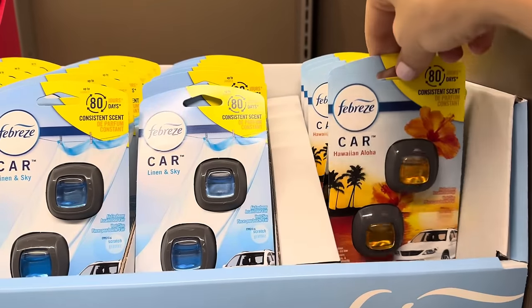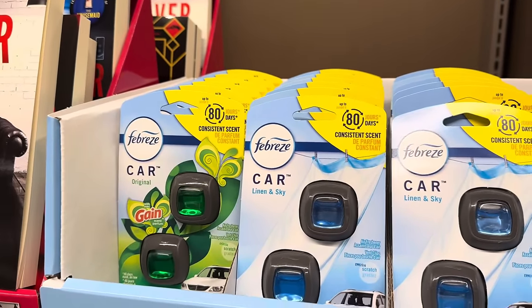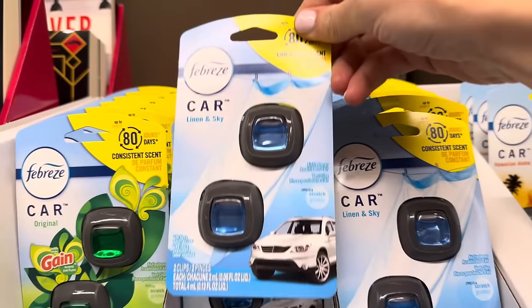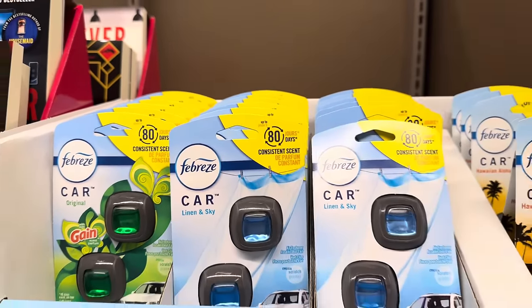Febreze wants to make your car smell good with Hawaiian Aloha, Linen and Sky, and Original Gain scent. These are going to run you $5.44 and you get two clips. They last up to 80 days with consistent scent the whole time.